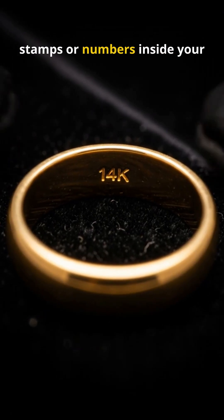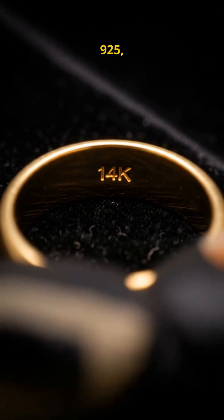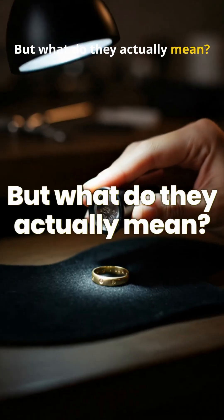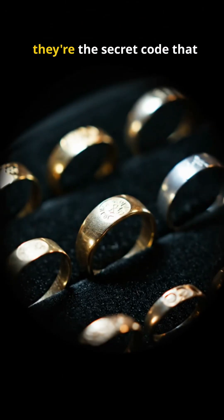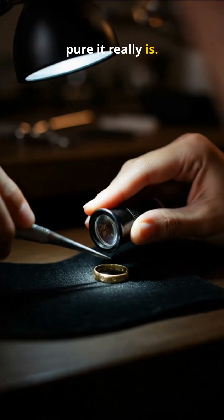You've probably noticed tiny stamps or numbers inside your ring — things like 10K, 14K, 18K, 925, or PT. But what do they actually mean? Those markings aren't random. They're the secret code that tells you exactly what your jewelry is made of and how pure it really is.